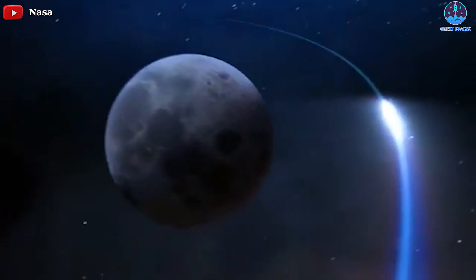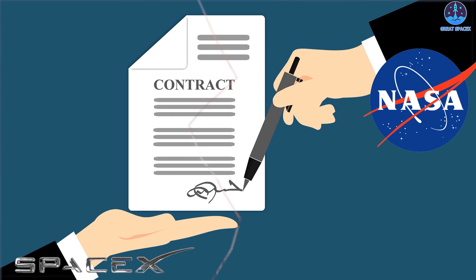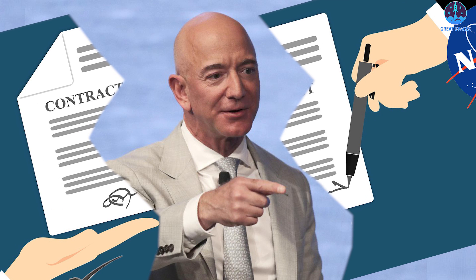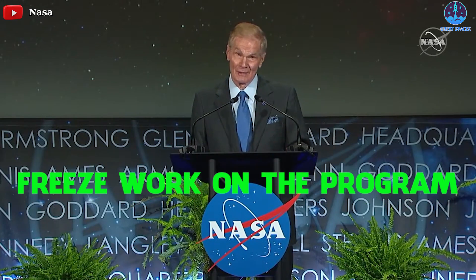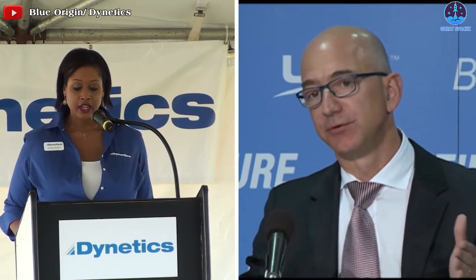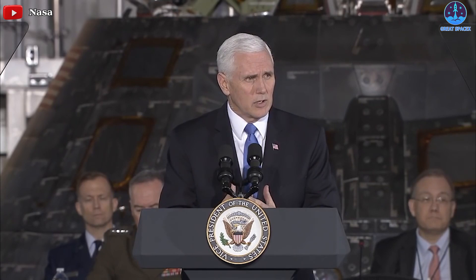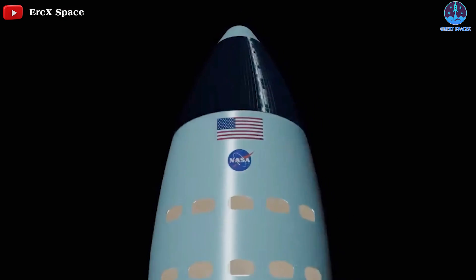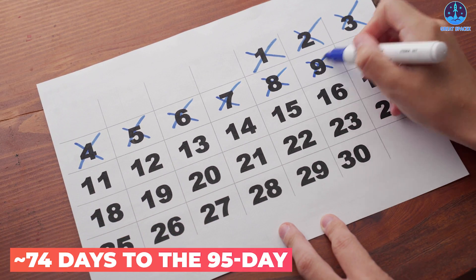The next interesting information is that SpaceX's lunar lander contract is on hold again pending Blue Origin's lawsuit. Blue Origin continues to oppose the NASA HLS contract awarded to SpaceX with a recent lawsuit. Days after Blue Origin sued NASA, it became clear that the space agency will again have to freeze work on the program. Thanks to the first protests of Blue Origin and Dynetics, NASA and SpaceX were forced to stop cooperative work on the Starship moon lander for more than three months. On August 19th, NASA reportedly voluntarily paused work on SpaceX's HLS moon lander contract and will continue to do so until November 1st, potentially adding around 74 days to the 95-day delay Blue Origin's meddling has already partially caused.